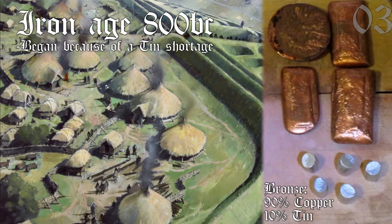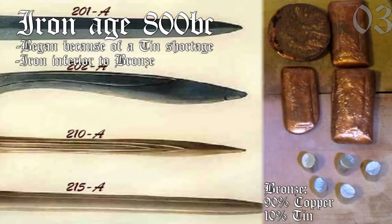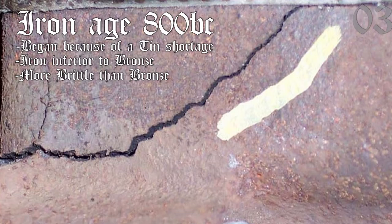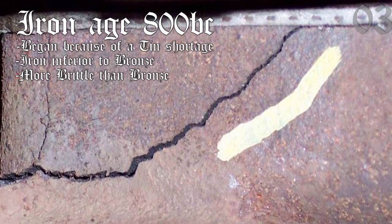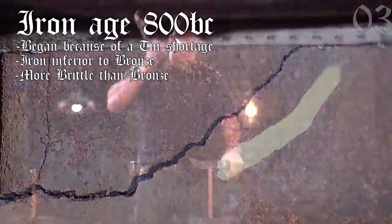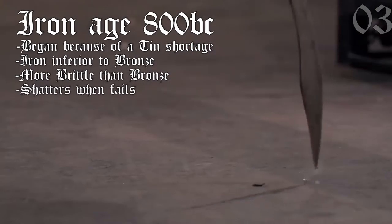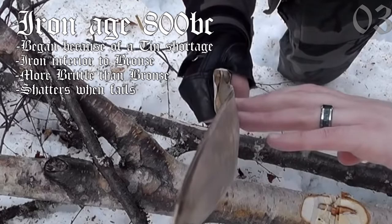Why is this? Because iron is actually an inferior material to bronze for making weapons and tools. Although it is heavier and stronger, it is also significantly more brittle than the relatively ductile bronze — meaning if the material's maximum strength is exerted, it is significantly more likely to shatter completely, whereas bronze warps and bends and can be repaired by bringing it back into shape.